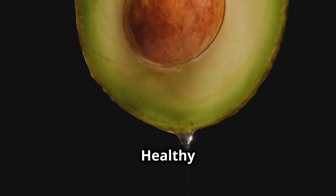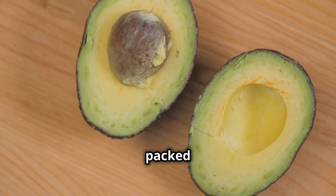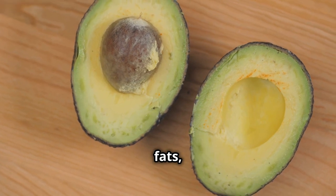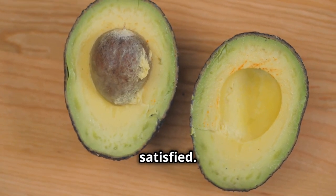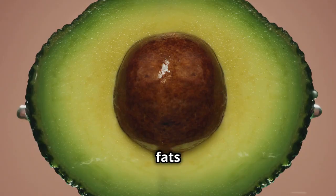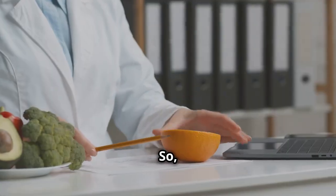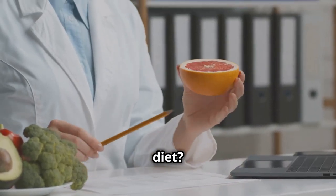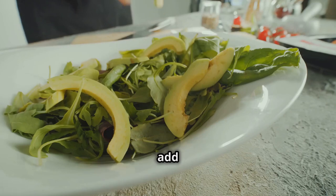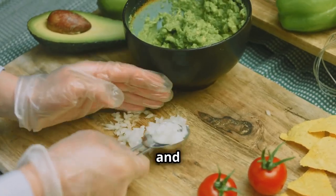Avocados — the creamy, healthy fat superstars. Avocados are unique because they're packed with good monounsaturated fats, the kind that actually helps you feel full and satisfied. Unlike unhealthy fats that can leave you feeling sluggish, these healthy fats provide sustained energy and keep those cravings in check. How can you incorporate more avocados into your diet? Spread some avocado on toast, add it to your salads for a creamy boost, or whip up some guacamole for a healthy and delicious snack.